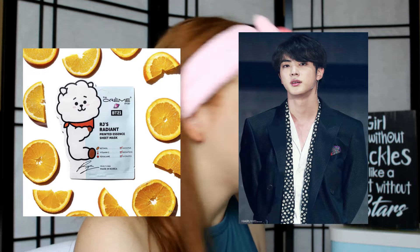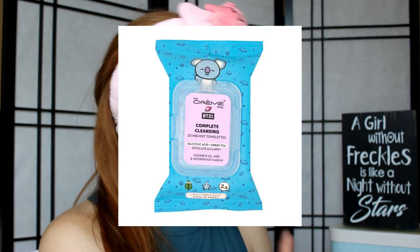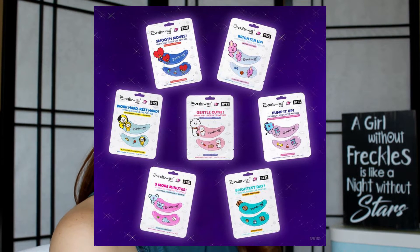I almost forgot RJ - that is Jin's character - and it has retinol, vitamin C, and squalene. They also have some cleansing towelettes - makeup remover wipes - but I'm trying to be more environmentally friendly so I'm not using makeup wipes anymore. They also have under eye patches, which I wanted to get but they didn't have any in the store. They had a sanitizing spray, nose strips for blackheads, and lastly an eyeshadow palette, which I couldn't help but get. So that was a long-winded way of saying I got three products to try out today.